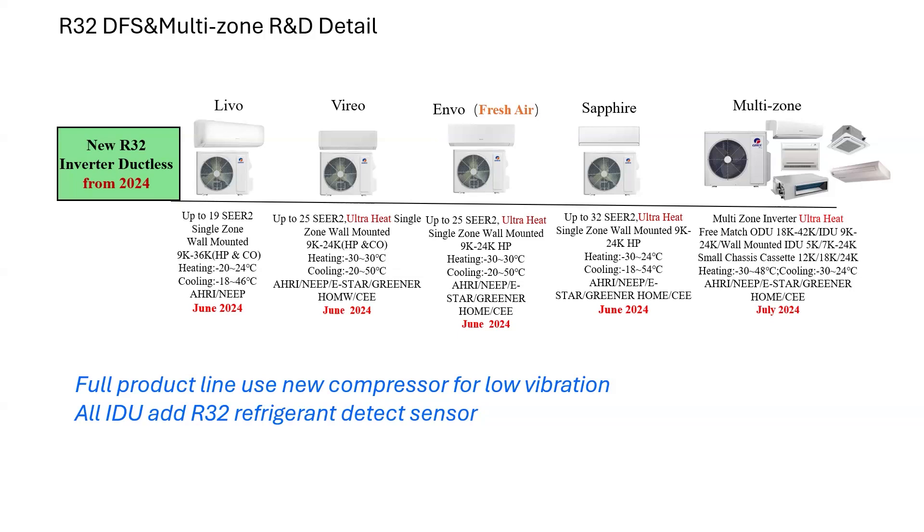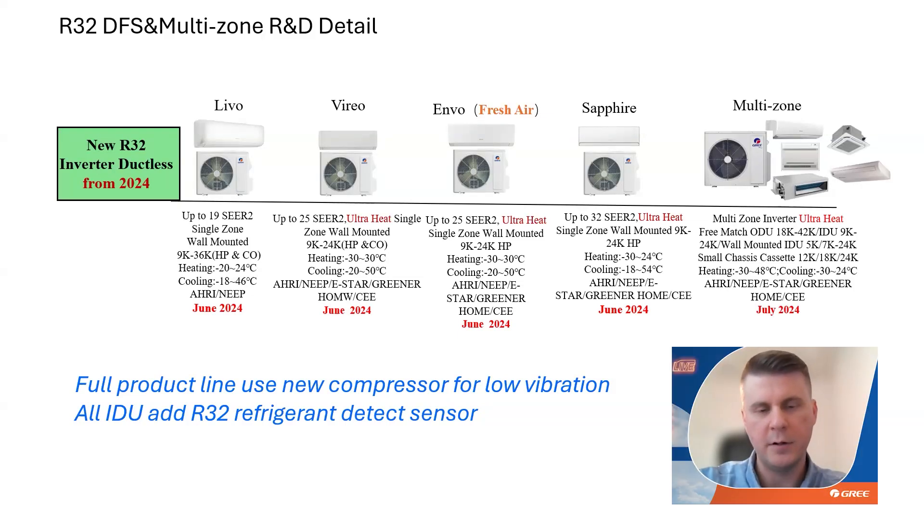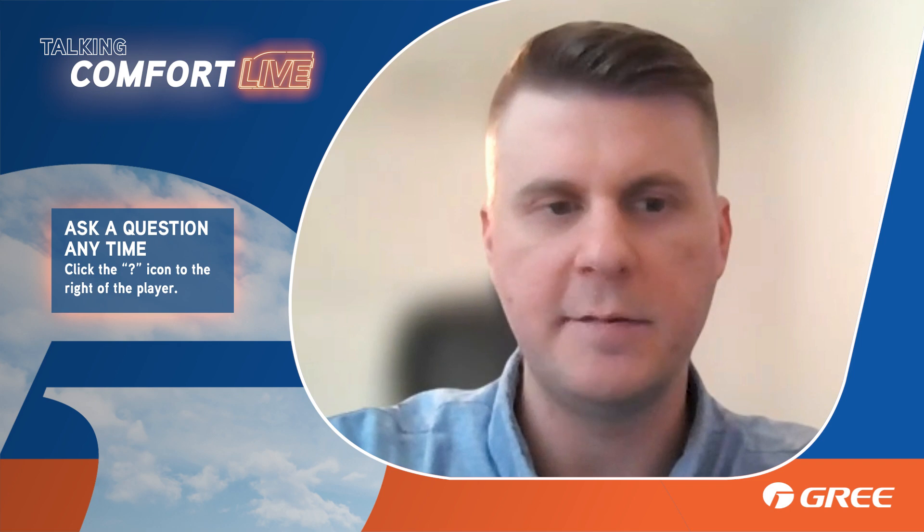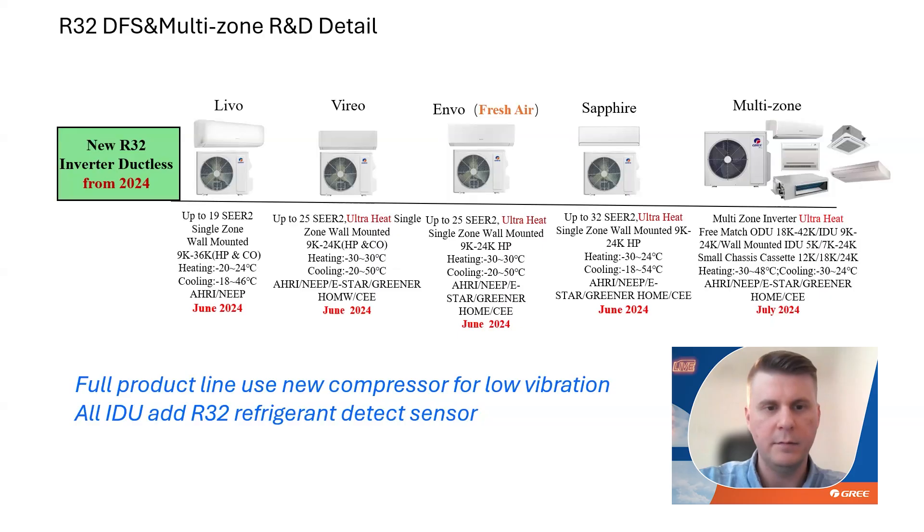We also have a multi-zone product that's going to be available. The one-to-one models — Levo, Vireo, Invo, and Sapphire — are going to be available for replenishment orders in June. The multi-zone will be available for replenishment orders in July. All of these models will utilize our new compressor design for low vibration, and all indoor units will have the R32 leak detection sensor for safety, UL requirements, and code compliance.